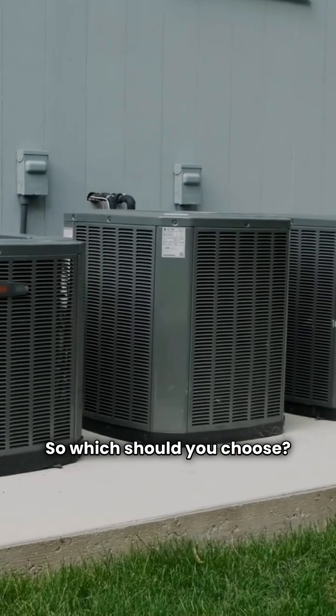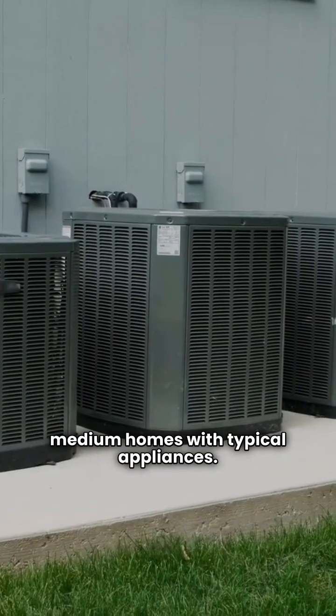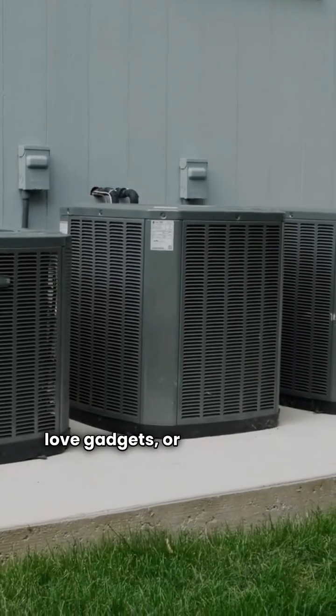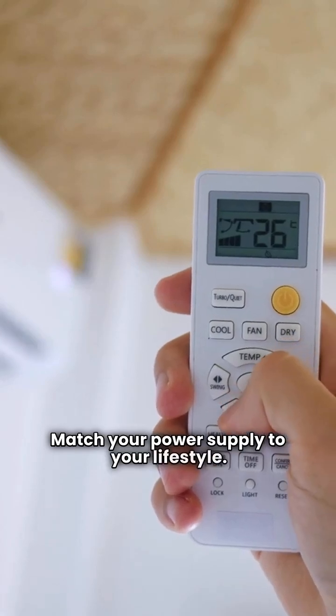So which should you choose? Choose single-phase for small to medium homes with typical appliances. Choose three-phase if you're building big, love gadgets, or want future-proofing. The bottom line: match your power supply to your lifestyle.